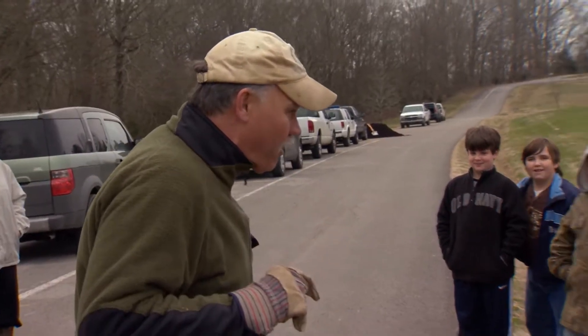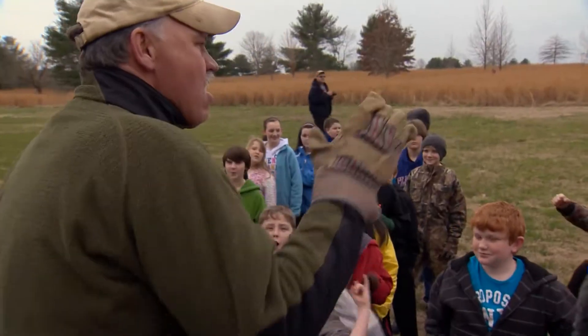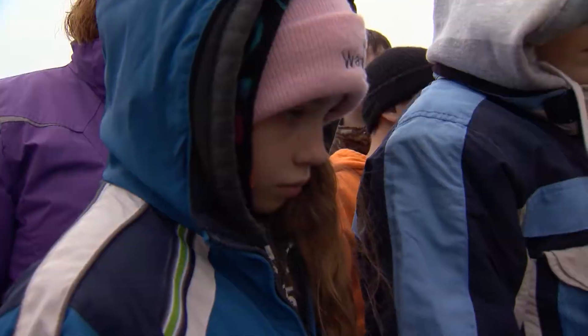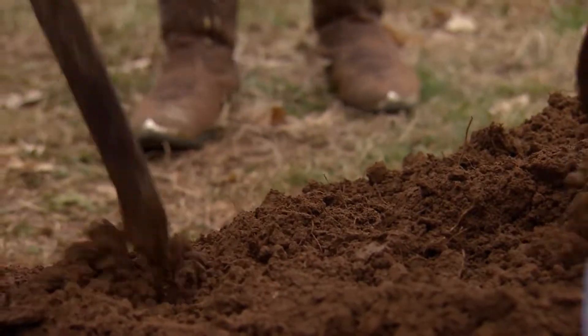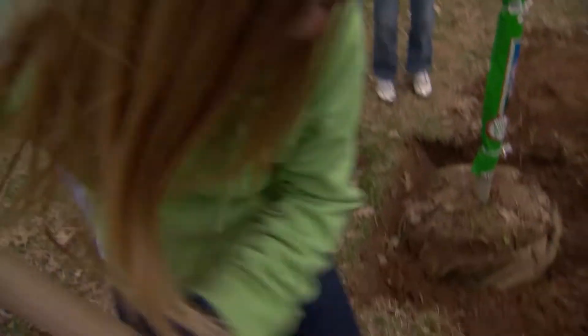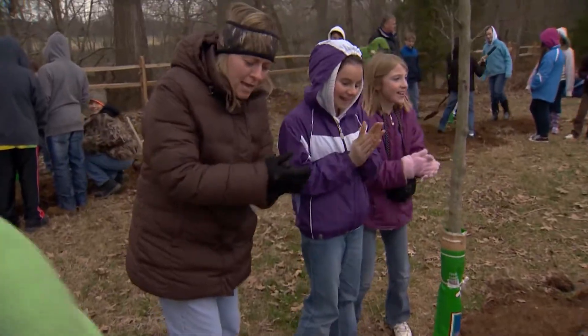The benefits of trees — tree benefits! After a quick pep talk and a lesson in tree planting, the kids enthusiastically put their plan into action. Let's go seed!